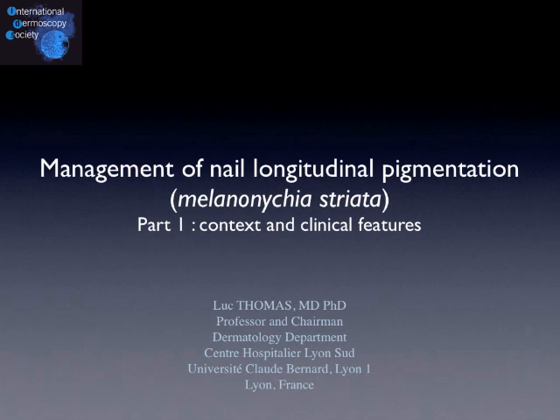Hello. This first podcast is dedicated to the management of the longitudinal pigmentation of the nail unit, also known as melanonychia striata. In this first part we will speak about the general context of the disease and the clinical features.